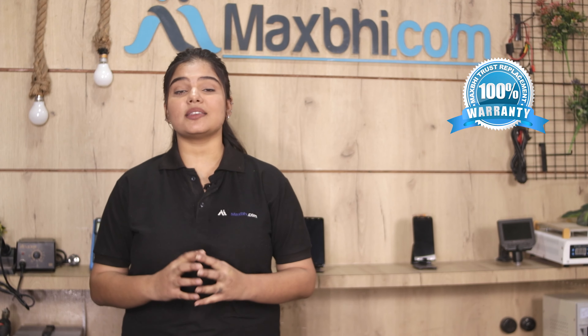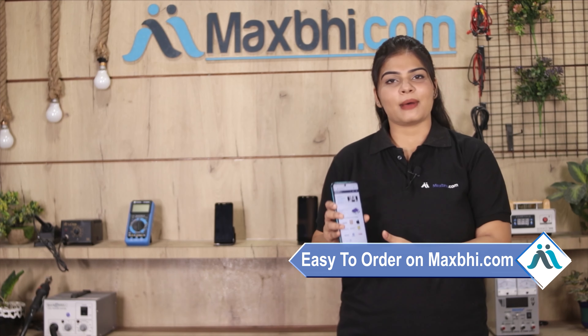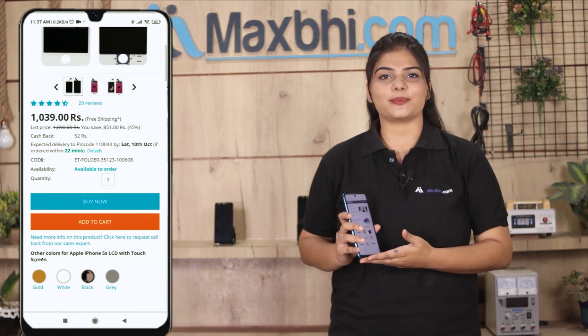The Tecno Pauvier 3 Plus display combo folder is available on Maxp.com, so you can buy the product with confidence and will not have any problems. Ordering on Maxp.com is very easy and simple. Go to our website Maxp.com, go to your product page, and click on the Buy Now button.